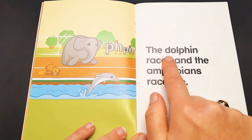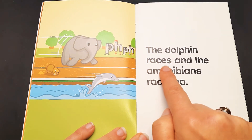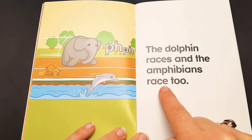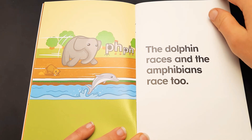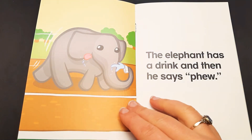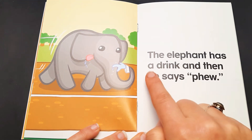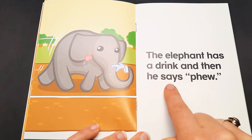The dolphin races and the amphibians race too. The elephant has a drink. And then he says,